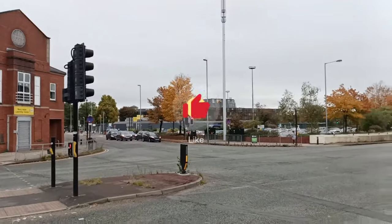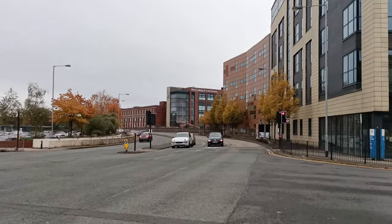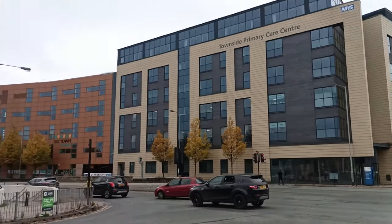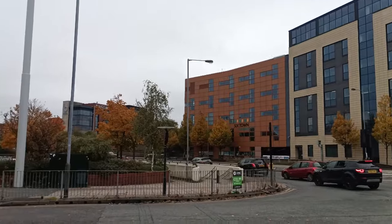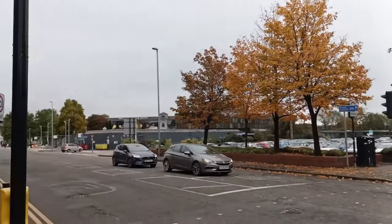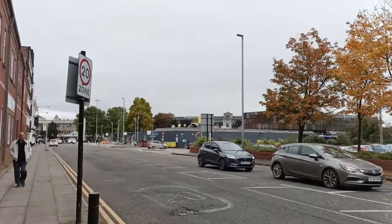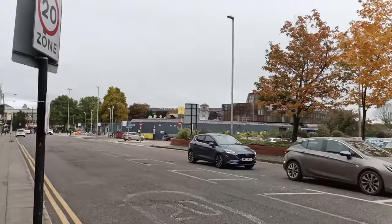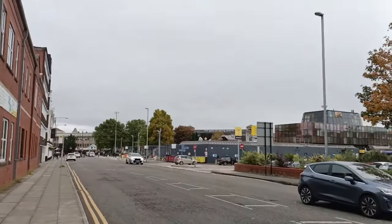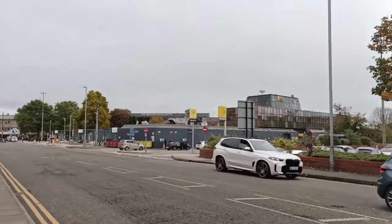Right in front of us is the main square, and it now unveils itself as home to the Bury Bolton Street bus terminal. This terminal connects Bury with buses from numerous areas, and there's the Metrolink via the tram station to and from Manchester, ensuring exceptional connectivity to Greater Manchester.